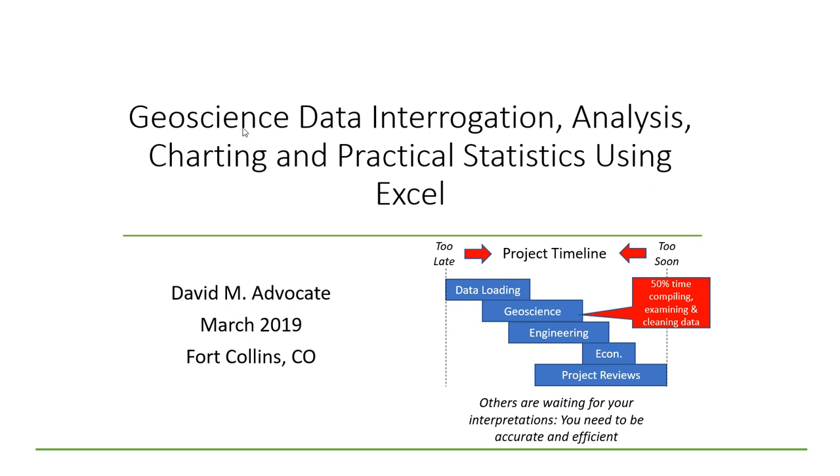And if that didn't terrify you, then this project timeline should. Often our data comes too late and the deadlines come too soon. You're squeezed in the middle waiting on data loaders, then providing information to engineers, economists, and managers for project reviews. You'll find that you're spending 50% of your time compiling, examining, and cleaning your data, which means you need to be accurate and efficient.